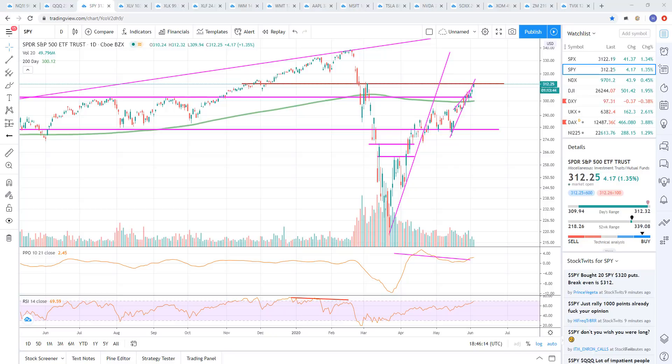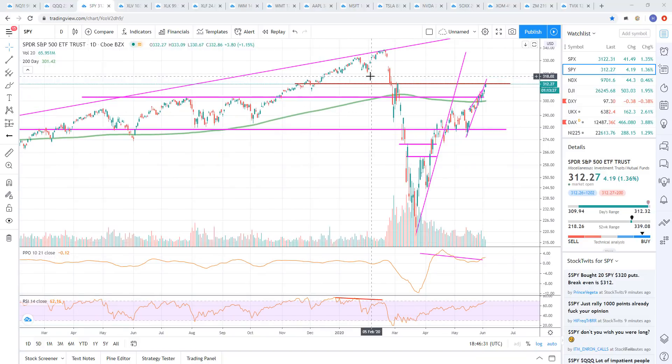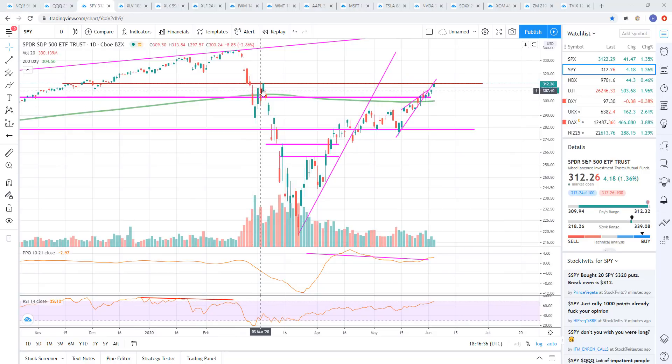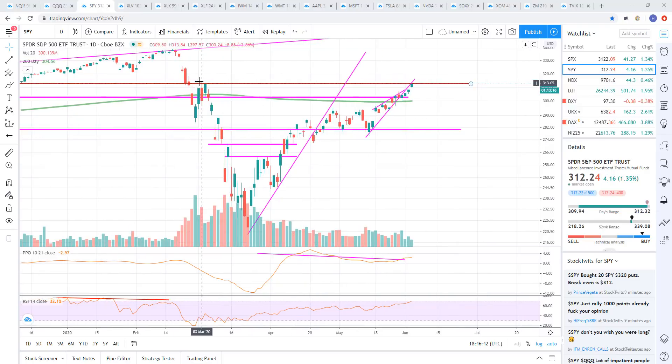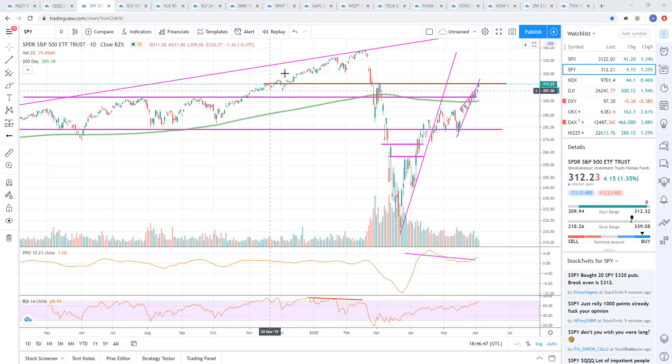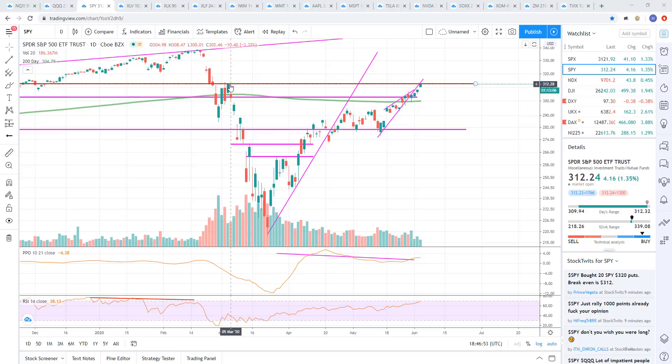We're seeing the market move higher in the futures overnight, and then we're seeing it kind of grind higher during the trading day on low volume. So you can see here on the SP 500, we're at resistance right now. Here's resistance at 312 — we're basically right there. That was the first area when we came down in the last crash where we popped up and that held as resistance. I don't see anything that really indicates that being a key area from before, but ultimately that was the area that held on the daily chart.